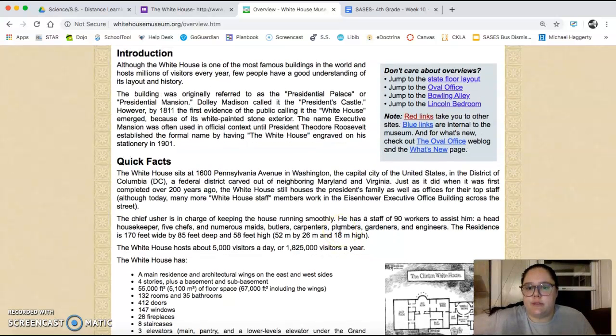Although the White House is one of the most famous buildings in the world and hosts millions of visitors every year, few people have a good understanding of its layout and history. The building was originally referred to as the Presidential Palace or Presidential Mansion. Dolly Madison called it the President's Castle. By 1811, the first evidence of the public calling it the White House emerged because of its white painted stone exterior. The name Executive Mansion was often used in official context until President Theodore Roosevelt established the formal name by having the White House engraved in his stationery in 1901.